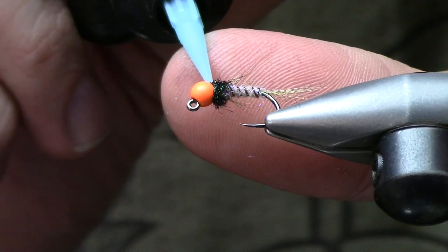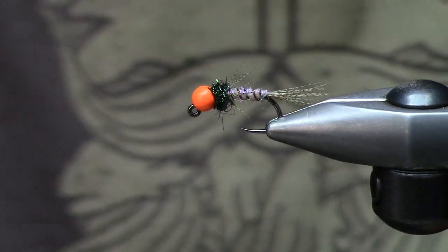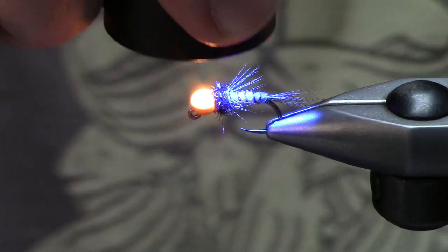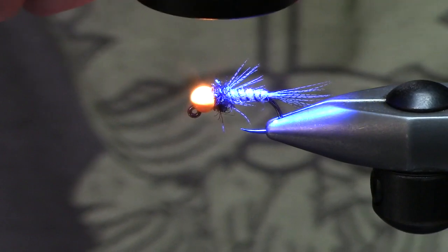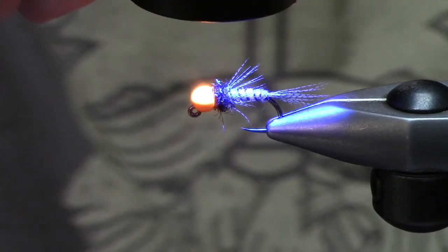The one place I do like to use some resin is an unlabeled bottle of thin resin. I'm going to go ahead and put that in the back of the fly — just to solidify and cure into the bead there. It's a finalization step — I use it a lot like a head cement.